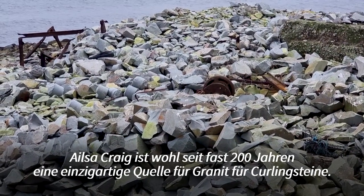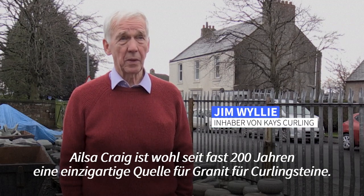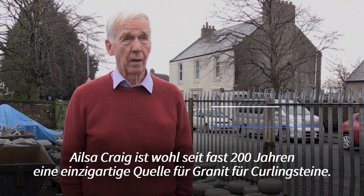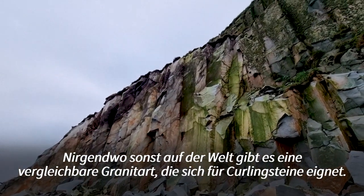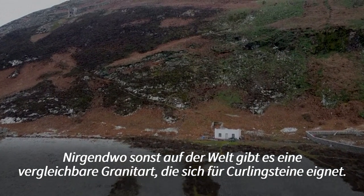Ailsa Craig, for probably almost 200 years now, has been a unique source of granite for curling stones. There has been no equivalent type of granite found anywhere else in the world so far which is suitable for the purpose of a curling stone.